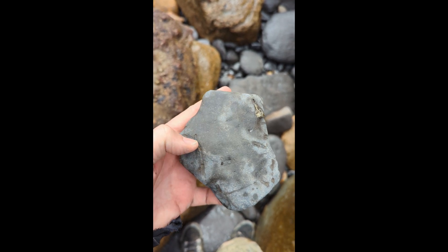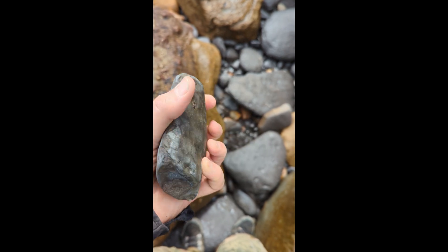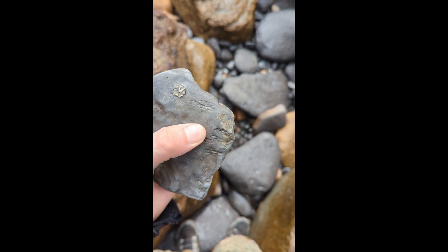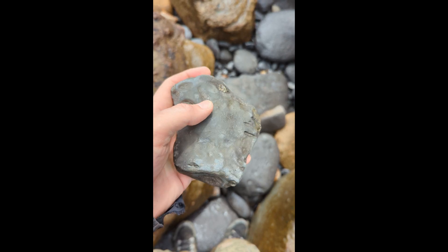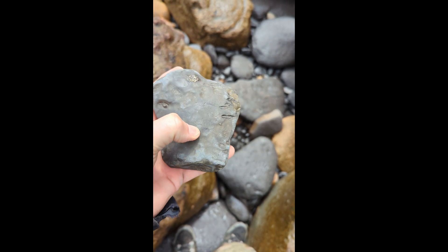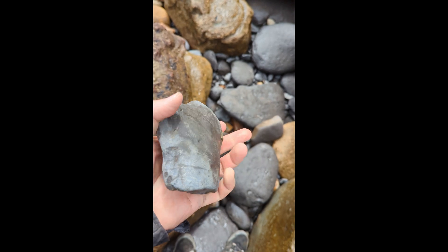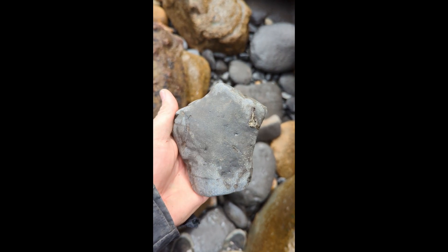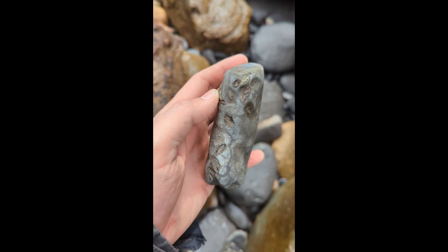I just saw this one — that looks an awful lot like a rib. Turned it over — some more things that look very much like ribs. Bones sticking out that side and a vertebra sticking out there. So I think I've got a row of vertebrae with some ribs on each side. And that is awesome. I'm super happy with that.